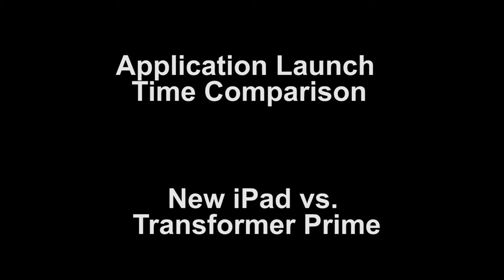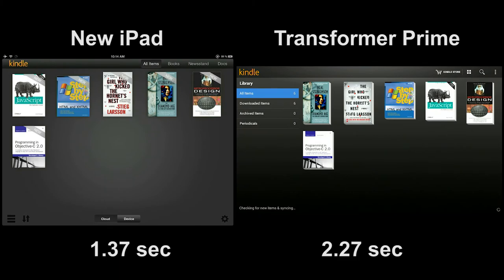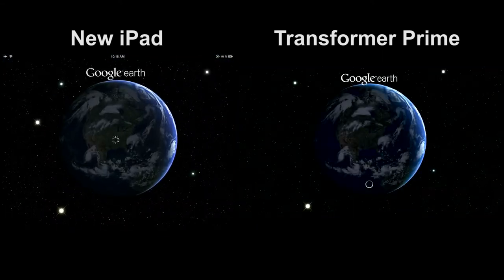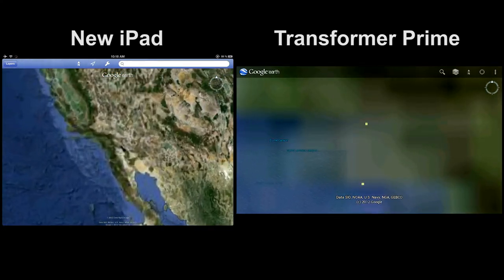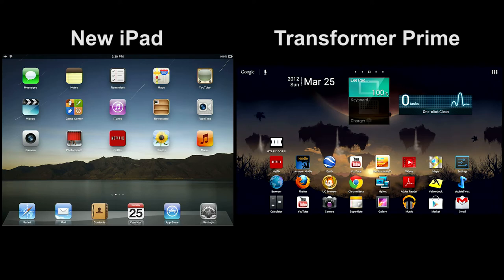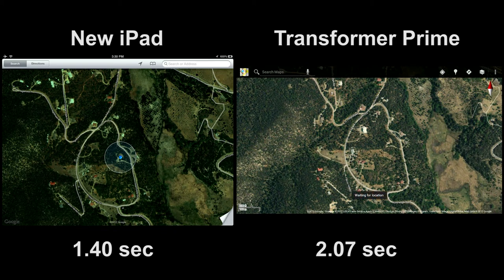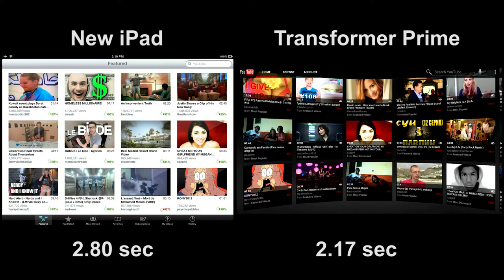Now let's look at application launching. First, launching Kindle, then Google Earth. Here I try to get a GPS location on the Transformer Prime and it just tells me that it's waiting — and it'll wait forever, because it'll never get a GPS location. Next, YouTube. Notice that the Android version of YouTube has a much cooler 3D interface.